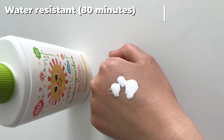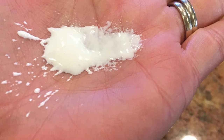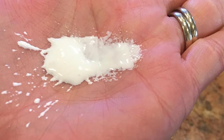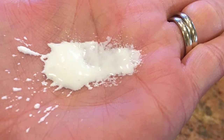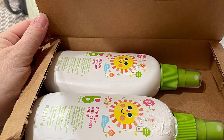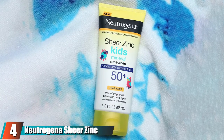With SPF 50+ broad spectrum protection, this sunscreen is water resistant for up to 80 minutes. Even though it comes in a spray bottle, this is still a lotion spray, so you'll need to thoroughly rub it into your child's skin. Dr. Garshik reminds caregivers to apply a sufficient amount since the formula is thinner in order to work as a spray.